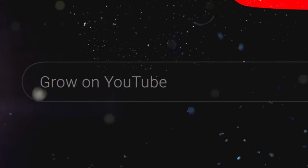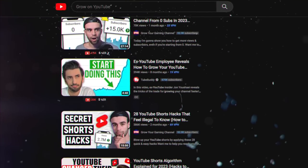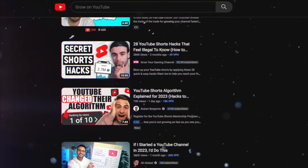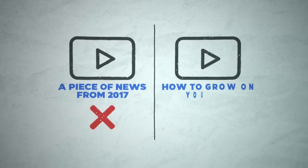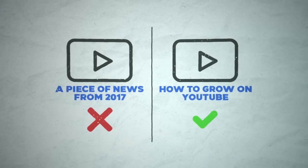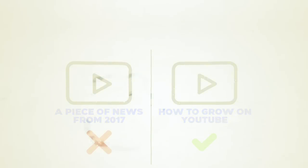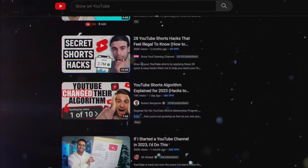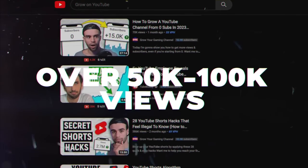To find viral video ideas, search your niche on YouTube and find videos that have gotten a lot of views — ideally more than 100,000. Make sure they haven't been uploaded ages ago, and if they were, make sure they're evergreen. For example, a news story from six years ago is probably not a good idea, but a video about how to grow on YouTube made six years ago is still great because people are always interested in that. Just make sure there are videos consistently going up about your topic with over 50,000 to 100,000 views.